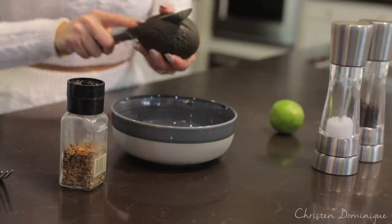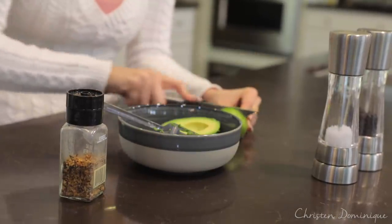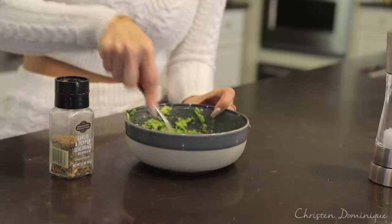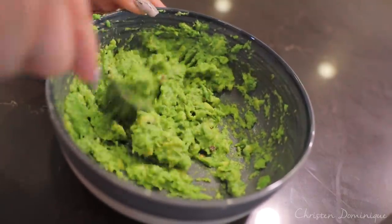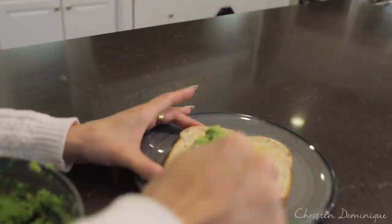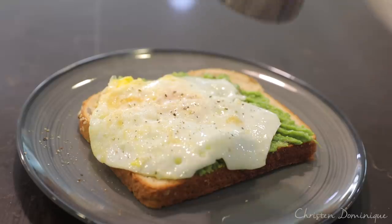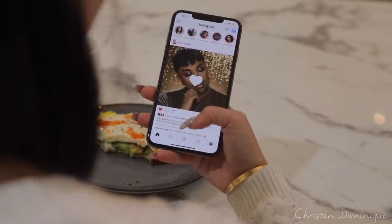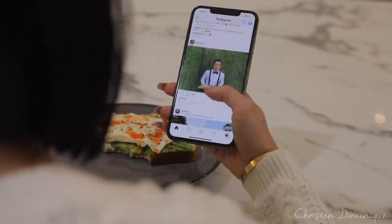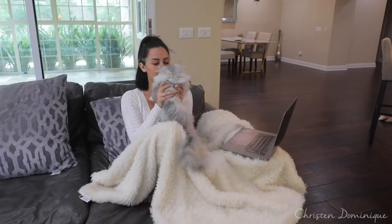My favorite thing to eat in the morning is avocado toast, and I'll show you how I make it. I mash up the avocado, put in some lime, garlic and pepper seasoning, salt and pepper, and cayenne pepper, then mix it all together. I toast some wheat bread, put an egg on it, and always add hot sauce — Texas Pete hot sauce. Then I start scrolling through Instagram, checking up on everyone and just going through the feed.